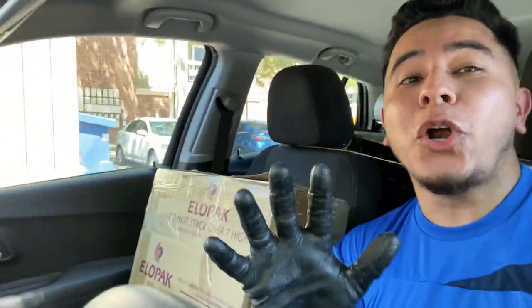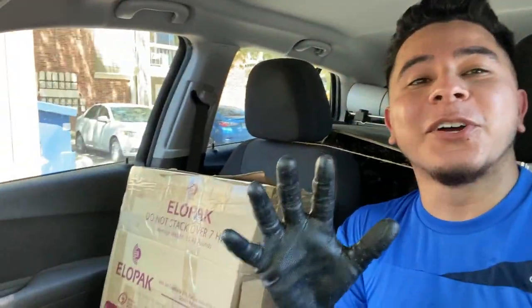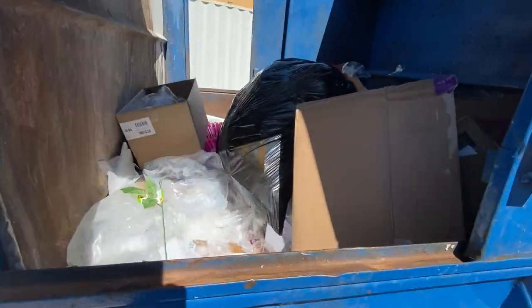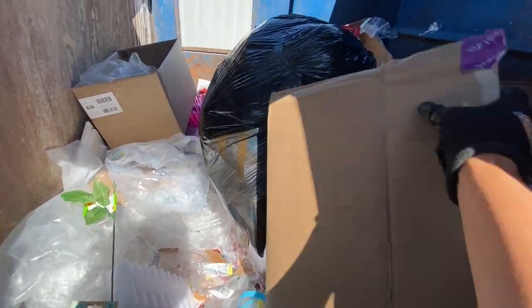Let's continue — it's too early to quit, I'm having a great day. Let's continue dumpster diving for more stuff to save from the landfill. All right, let's see what this treasure chest has for us.